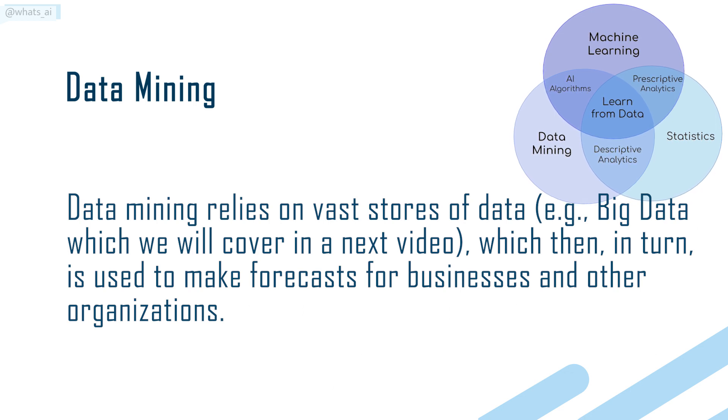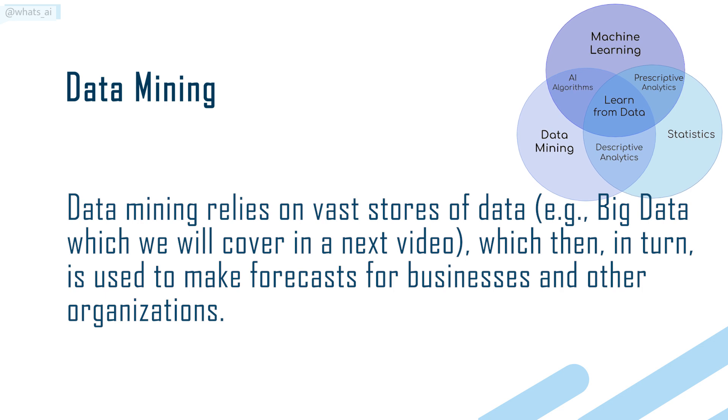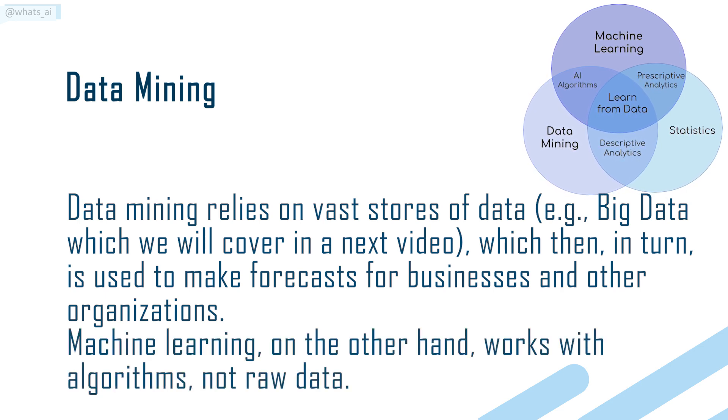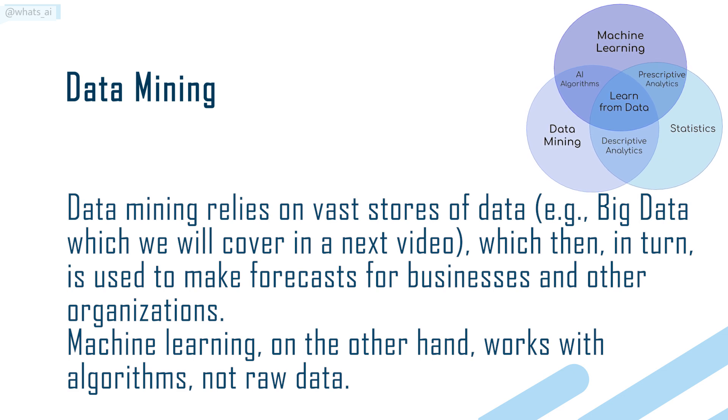Data mining relies on vast stores of data — for example, big data, which we will cover in a next video — which is then used to make forecasts for businesses and other organizations. Machine learning, on the other hand, works with algorithms, not raw data.